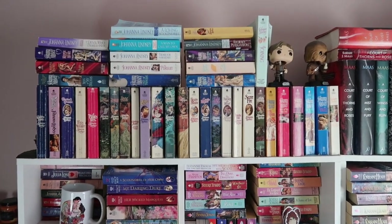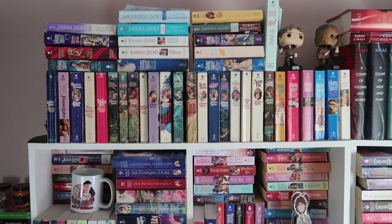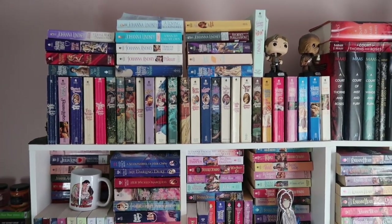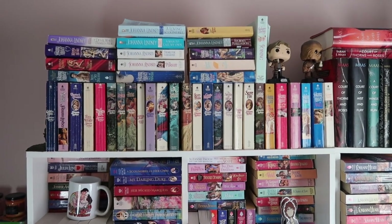I have some Star Wars Funko Pops up there. These are all my Johanna Lindsey that I have — I have a couple that are on my TBR shelf, but I love having her books up here. I got a huge lot on eBay of her books for a really good price, so I have a lot of the original covers and original setbacks.